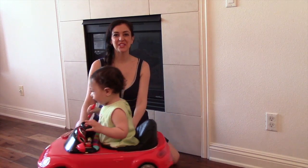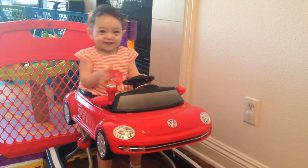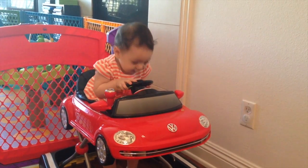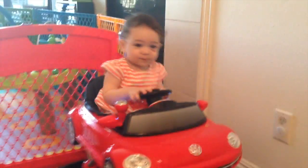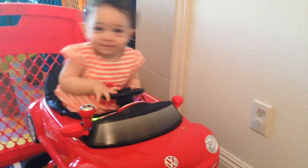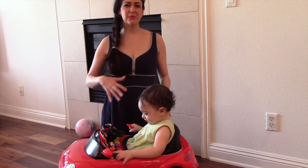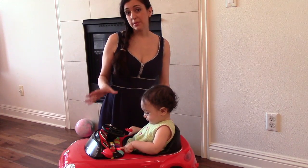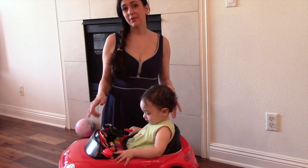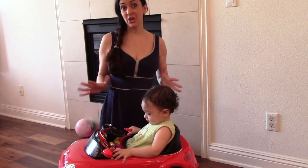It does have an adjustable height — actually three settings — but my baby was too tall for it already when we bought it, so she never really stood up and walked in it. She would just walk while she was kind of sitting. Even though it's a really fun and cute product, I don't think it really contributed to her walking skills. If you're buying it for the purpose of learning how to walk, I would recommend getting something taller so your baby will have to stand tall to walk.